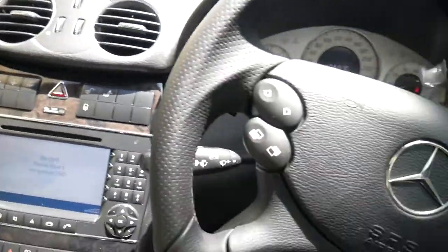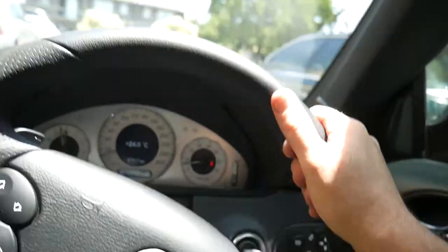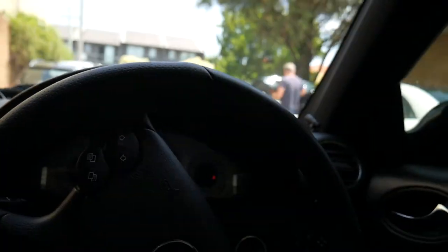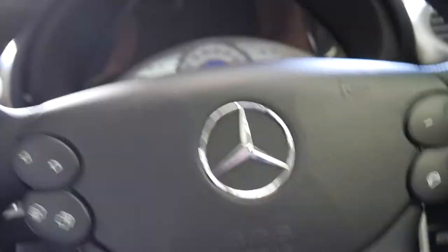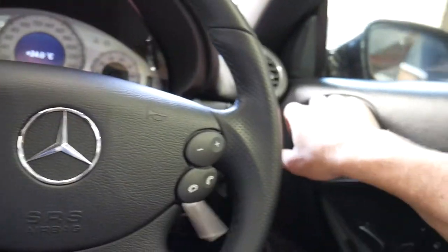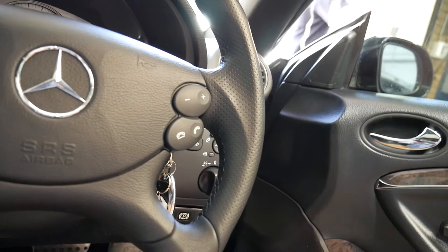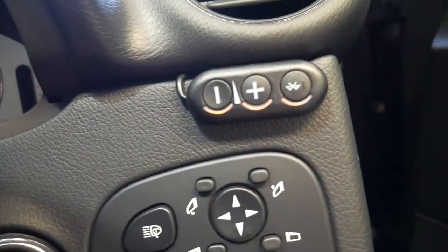We've actually got an RTA in our office now which allows us to renew rego, and we've got number plates and so forth. Somebody's fitted an aftermarket Bluetooth to this vehicle, which means that not only does it have the possibility of a factory Bluetooth, but it also has the aftermarket one there.